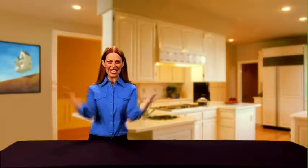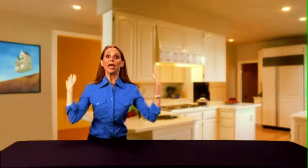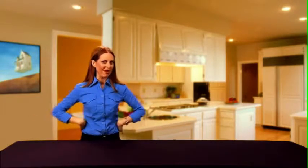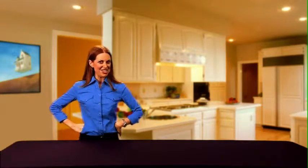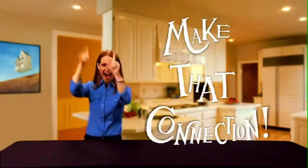Hello and welcome to Make That Connection. Have you ever said to yourself, I want to have it all? Have you ever sat in front of your television and thought, is this all there is? Today you'll discover for yourself that's not all there is. There's more. Today, you're going to Make That Connection!